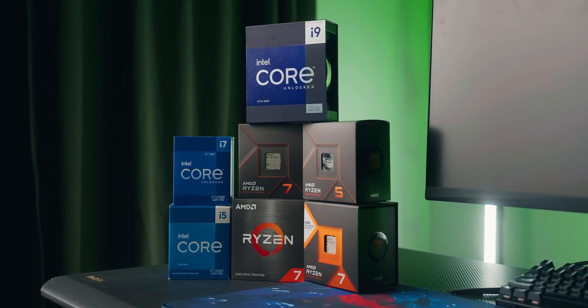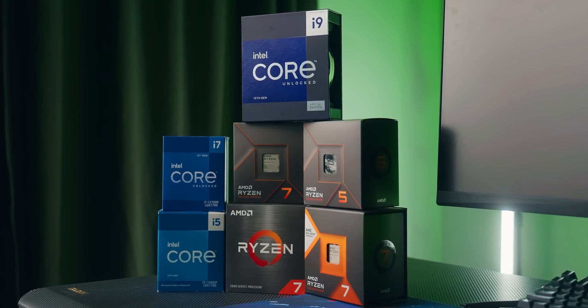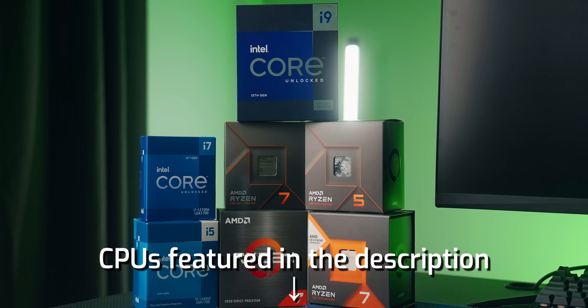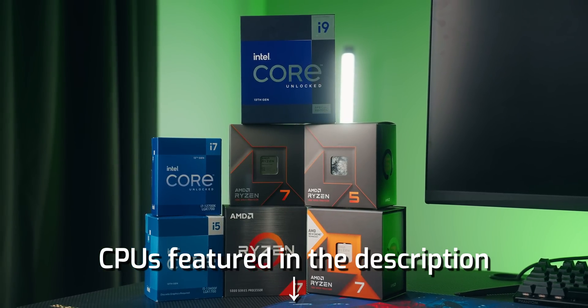That said, I do want to stress that you really can't go wrong with any of these CPUs I'm about to talk about, because unlike the case with graphics cards, the CPU market is really competitive. AMD and Intel have to one-up each other to stay ahead of the game, so there are a lot of great options to choose from — with the exception of one.